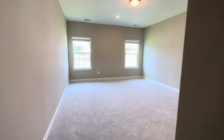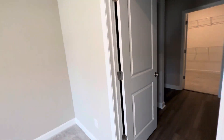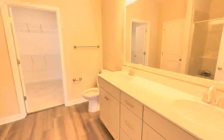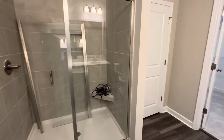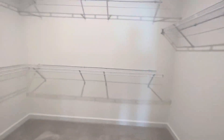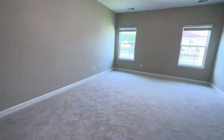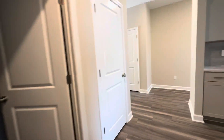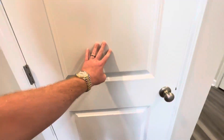And then the primary bedroom — it's a very big room. And then here's a pantry. This door also goes out into a two-car garage.